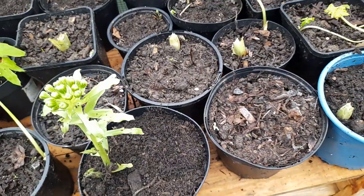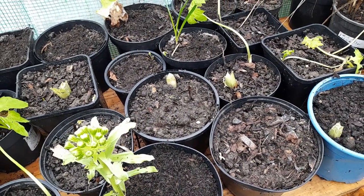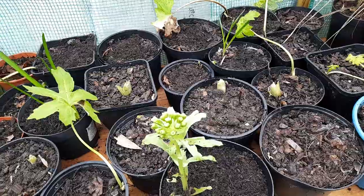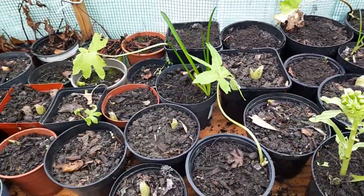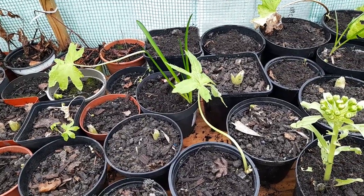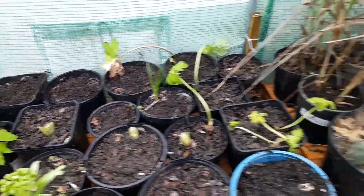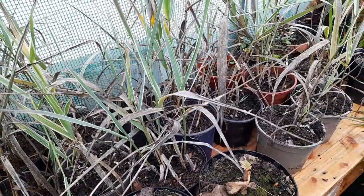The ones in the ground — I can see a couple of areas where there's a bit of green poking through — but these are going to get a slightly head start in the polytunnel. I've got a lot of these, so some are going to go back into other areas in the garden, and I'll have a lot for sale or swaps come spring.